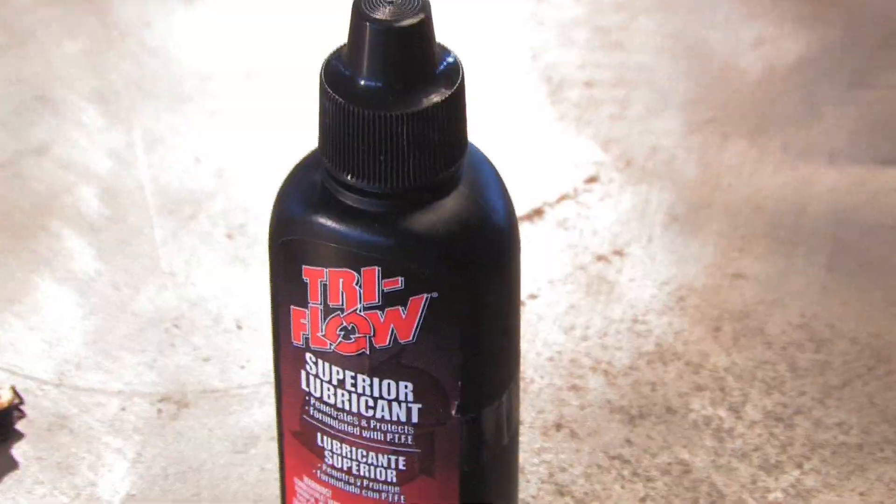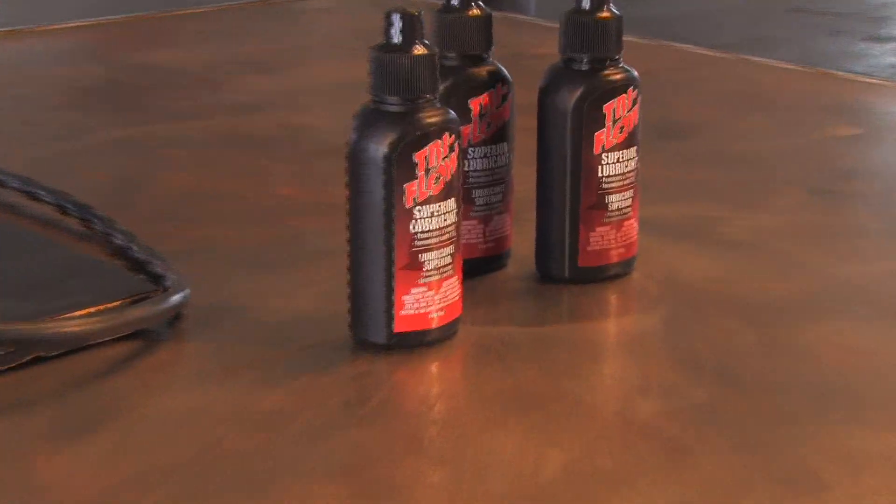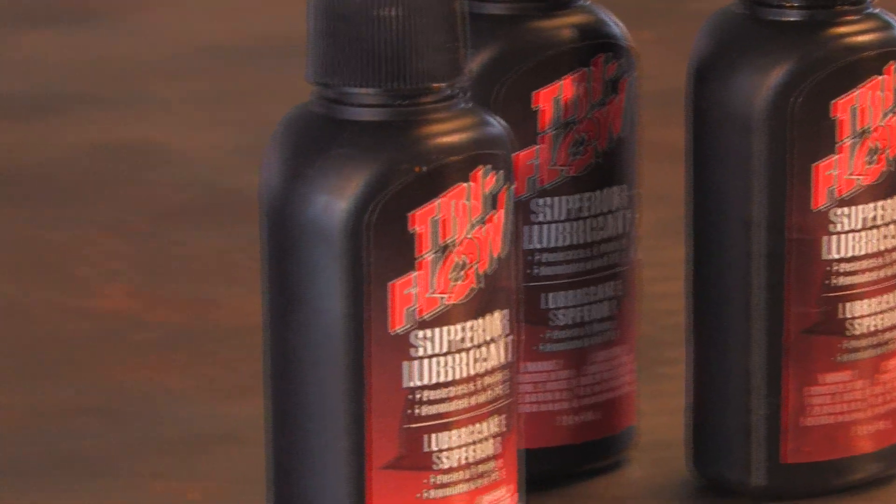Think your lubricant can handle protecting your equipment? Let's see how it handles torture. The Tri-Flow Torture Tests.